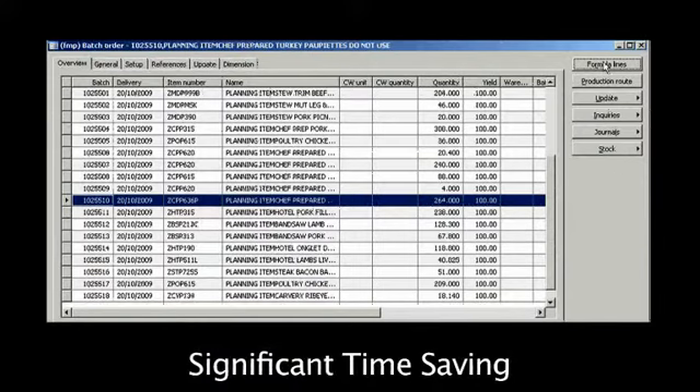The time it takes for one person to do that in a database would have taken six hours a day. It's enabled that person who used to do that job to do other things.